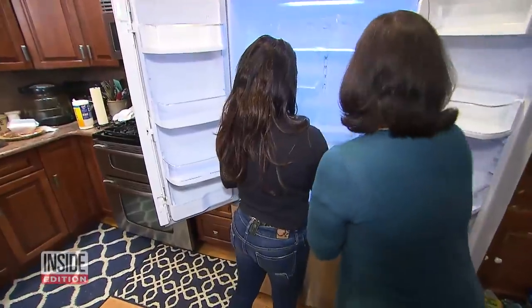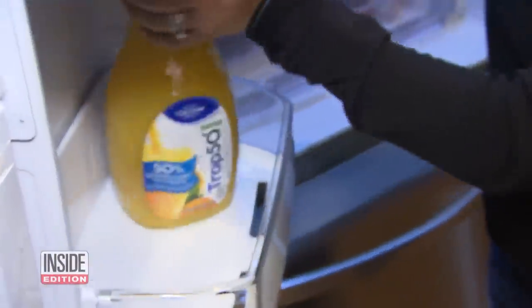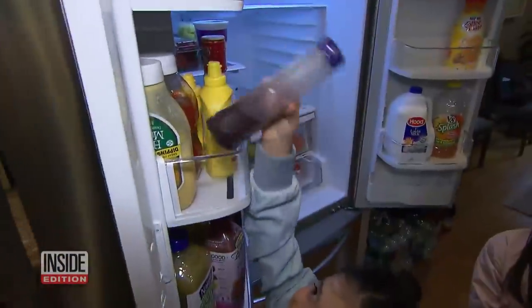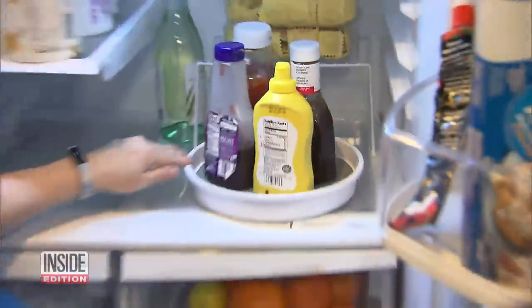Her next tip: create zones — fruits and veggies into the bottom bins. Air needs to circulate around food inside the fridge for the fridge to do its job. Kathy places items the family uses most, like juices and snacks, in easy-to-reach places. You did it, that's great. Next, she uses organizers like a shelf stacker to help create more space.